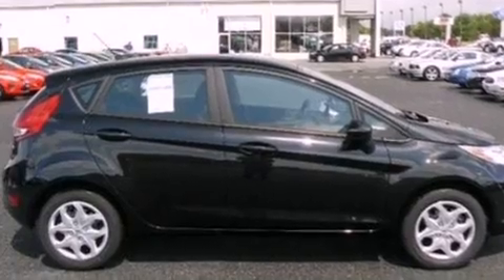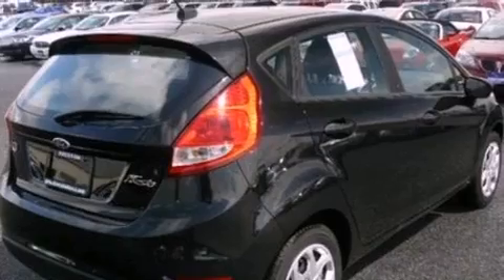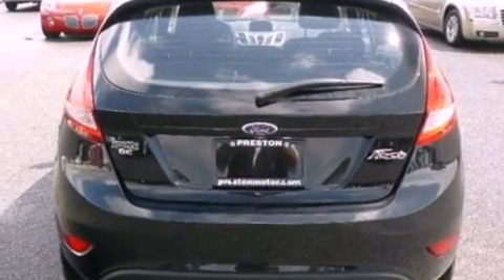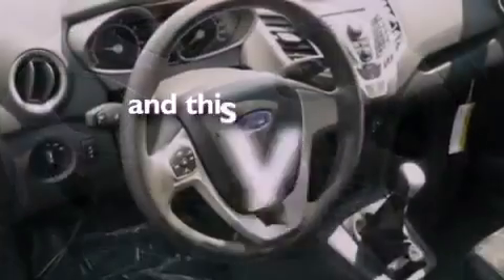Features include a low-tire pressure indicator, traction control and stability control systems, full-power accessories, a CD player, an independent rear suspension, a rear spoiler, privacy glass, an anti-lock braking system, and air conditioning. This vehicle has fewer than 2,000 miles on the odometer.